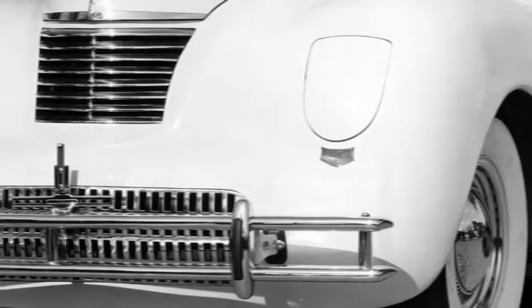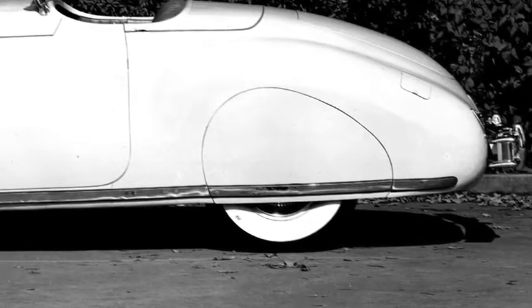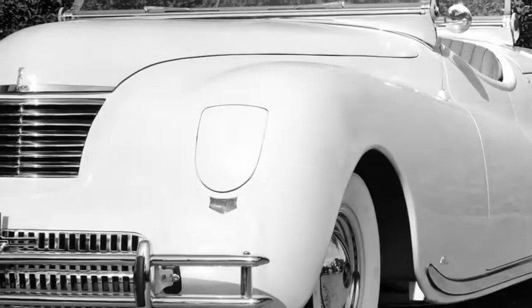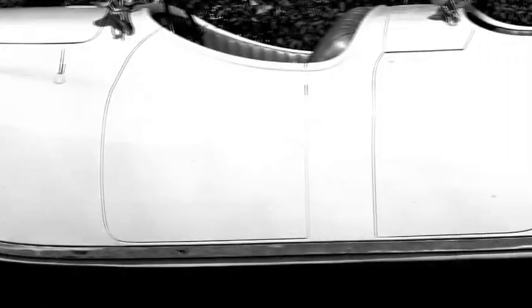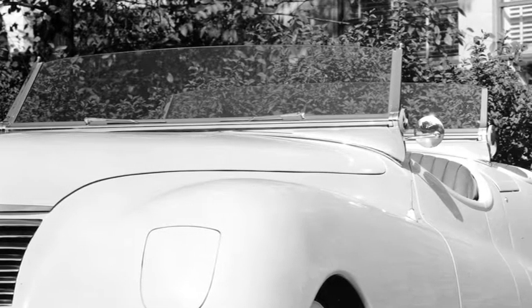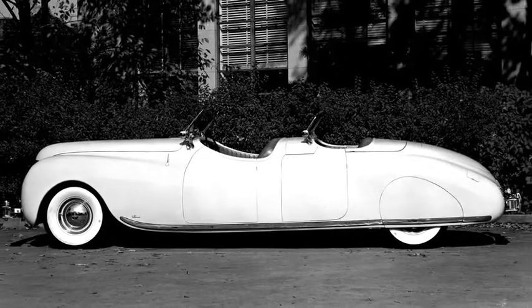Always with an eye on the future and to showcase their design savvy, the Chrysler design team became renowned for their visionary concept cars, such as the 1940-41 Newport Phaeton. The Newport Phaeton had an integrated aluminum body and an aircraft-style cockpit. Only a handful were made, but its elongated teardrop contours made it a standout, iconic automobile.